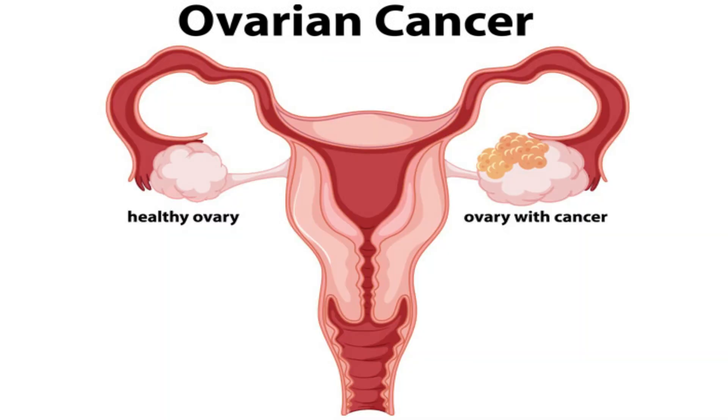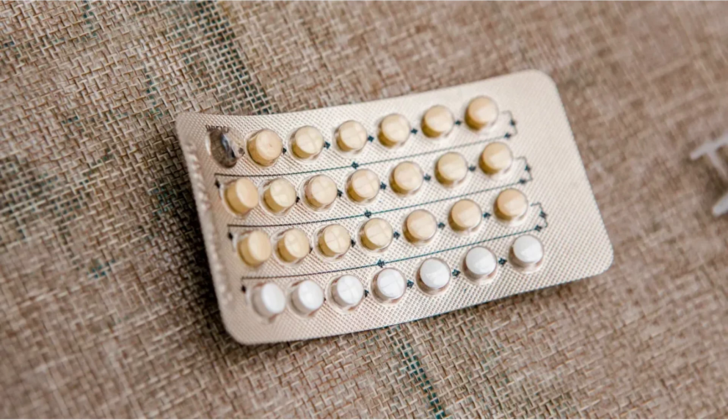To help prevent ovarian cancer, one option to consider is taking birth control pills. You can ask your doctor whether birth control is a good option for you, because it decreases the risk of ovarian cancer by limiting the amount of estrogen in your body.